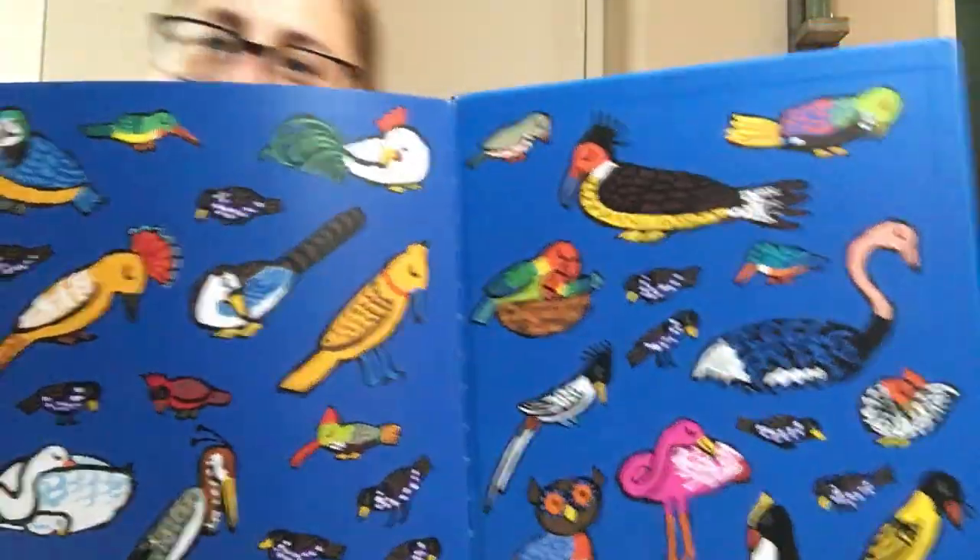The end. Bye, guys. See you next time for another book.